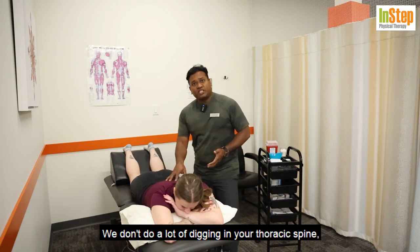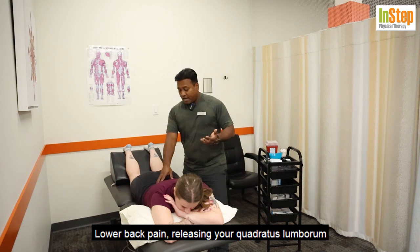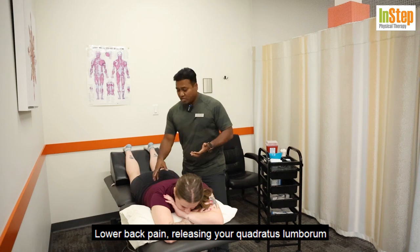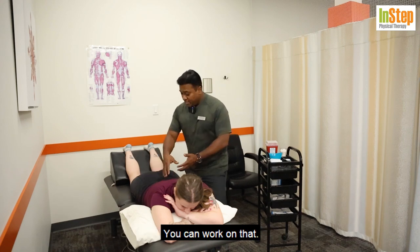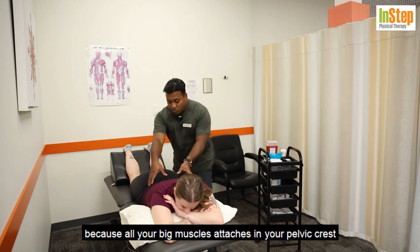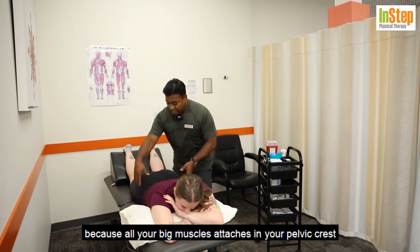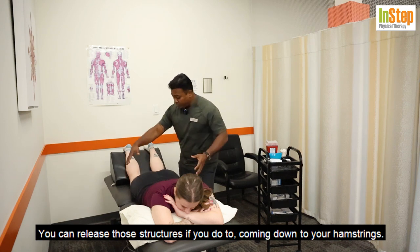We don't do a lot of work in the thoracic spine, but coming into the lower back, there are a lot of deep big muscles there. For lower back pain, we can release your quadratus lumborum, multifidus, or iliocostalis — all those muscles right here. Coming to the glutes, a lot of people have trigger points along the pelvic crest because big muscles attach there. We can also work on the glute medius, glute maximus, and IT band.